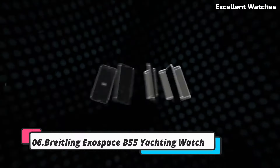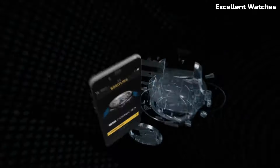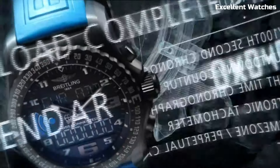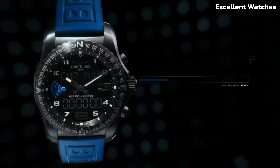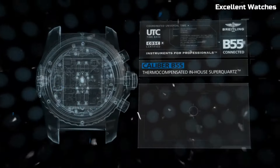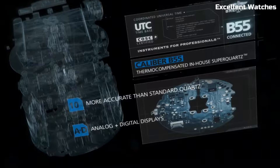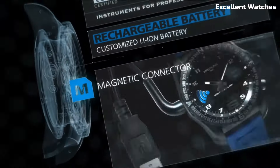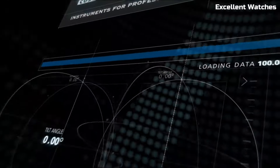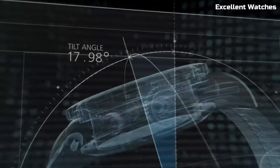Number 6: Bradeling Exospace B55 Yachting Watch. The Bradeling Exospace Yachting Watch is a high-tech marvel designed for sailors and yachting enthusiasts. Encased in sleek titanium, it combines lightweight durability with modern aesthetics. Its standout feature is the exclusive regatta countdown function, which aids in precise timing for yacht racing. The watch connects to a smartphone app, allowing wearers to receive notifications, store race times, and adjust settings seamlessly.